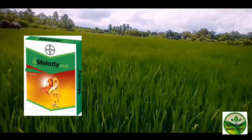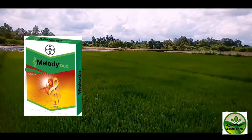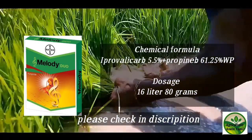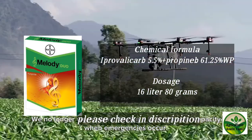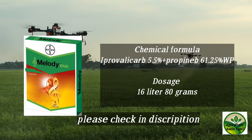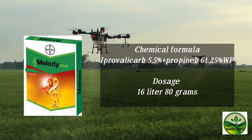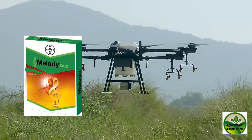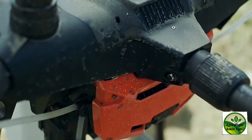The fourth fungicide is Meloditio. This powder type is a contact fungicide. It gives good results in 4 days. Buy link is in the description. Chemical formula: Carb 5.5% plus Propineb 61.25% WP. Doses: 16 liters — 80 grams.